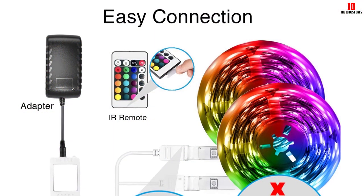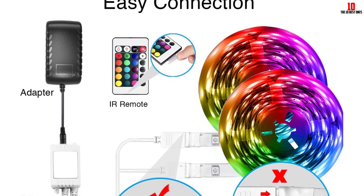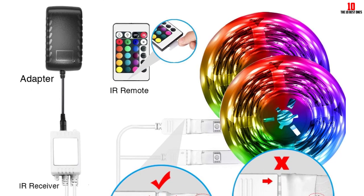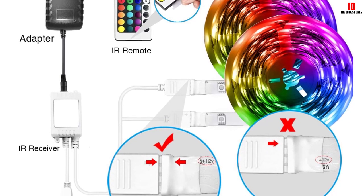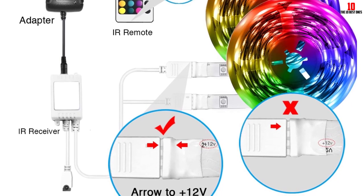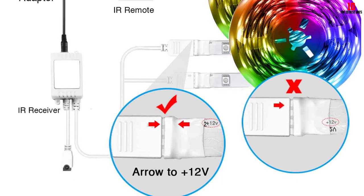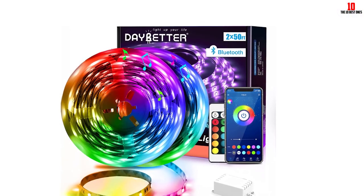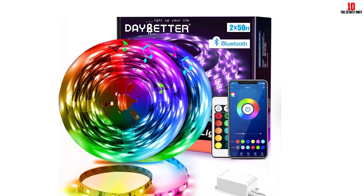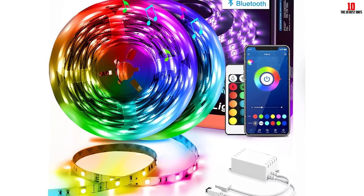These LED strips are easy to install with adhesive strips on the back of the 5050 RGB LEDs per strip and a plug-in design. Follow installation instructions carefully because any dust will prevent the strips from sticking. We found the electrical cord was a little short for ceiling installation, requiring an extension cord, which doesn't look attractive. At times we also had issues with app connectivity because the Bluetooth connection is up near the ceiling.